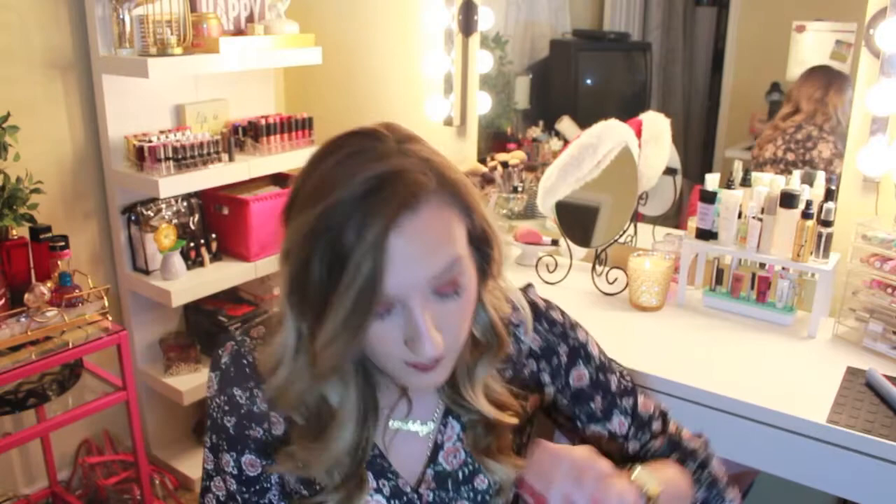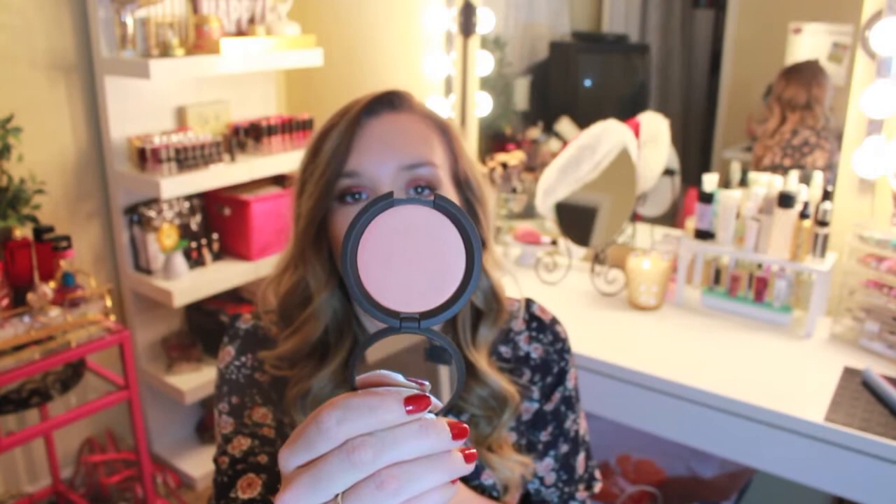Oh my gosh, I totally forgot I got this! I got another Becca blush and it is in Damselfly. It just looks like such a pretty color. I'm in love. Of course, they always get me as I'm walking to check out — they have all that stuff there and of course they want you to buy it.